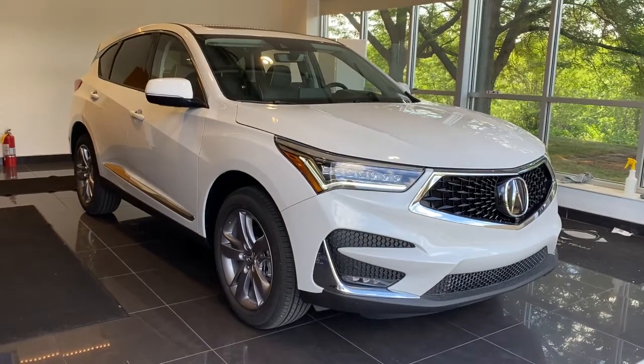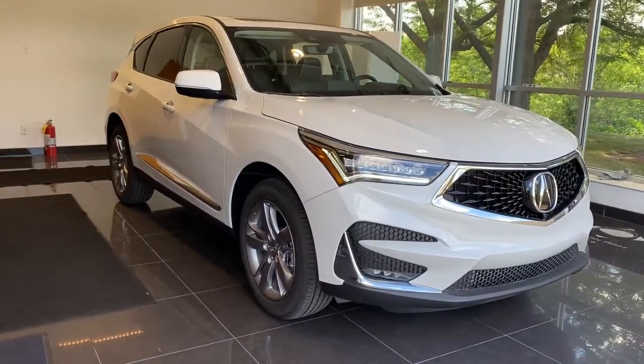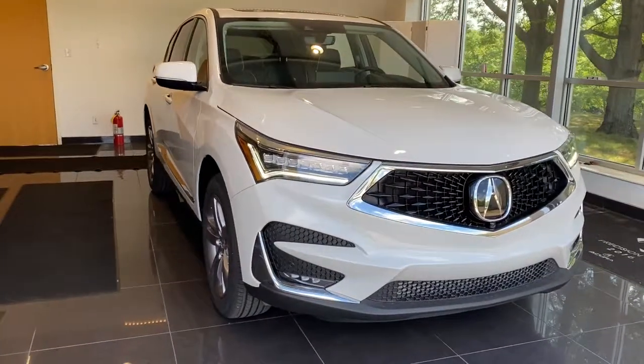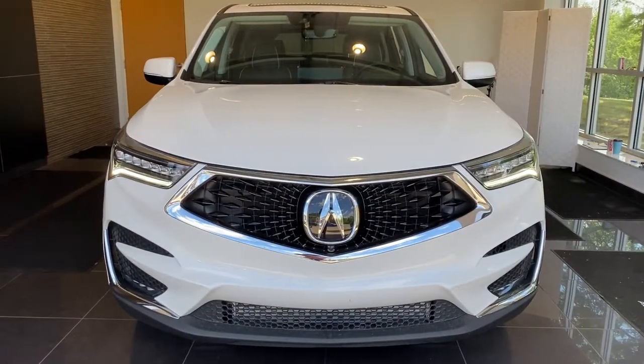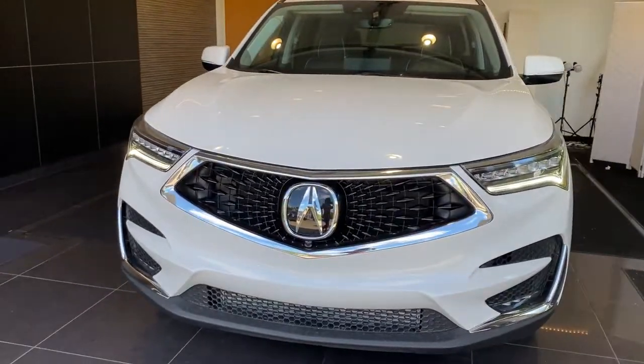Get acquainted with the 2021 Acura RDX. Torn between luxury and high performance? Get both in the RDX. These are just some of the great options this vehicle comes with.